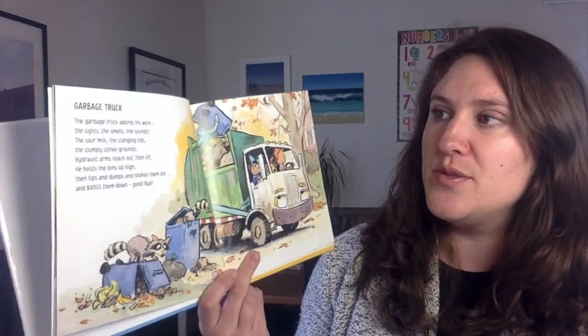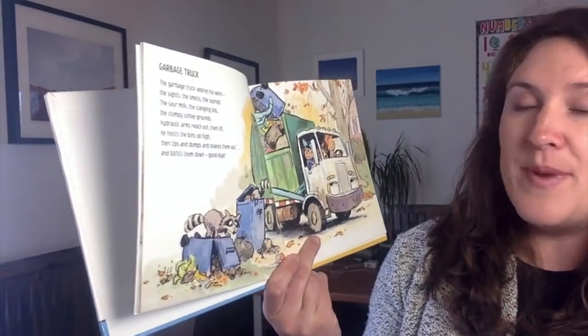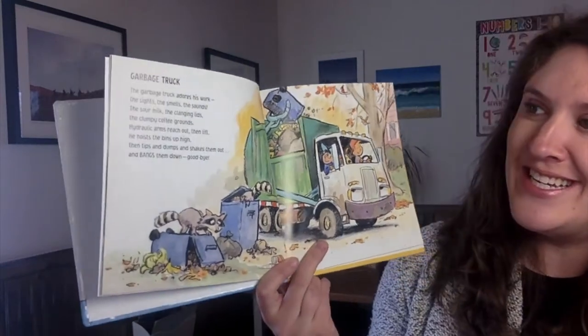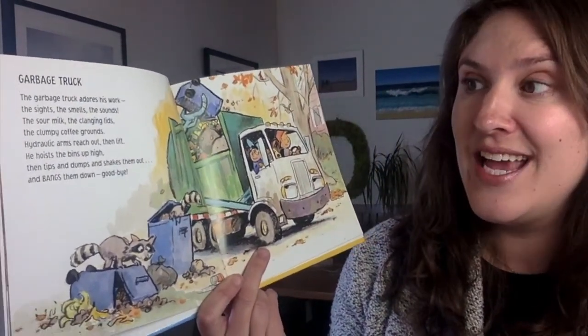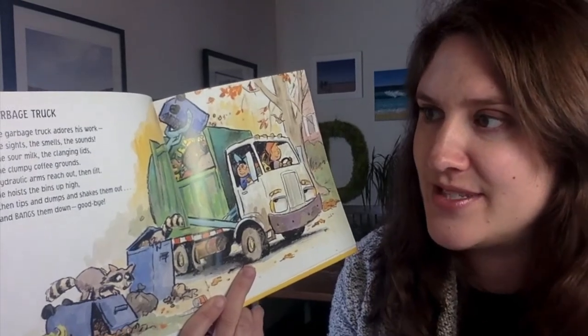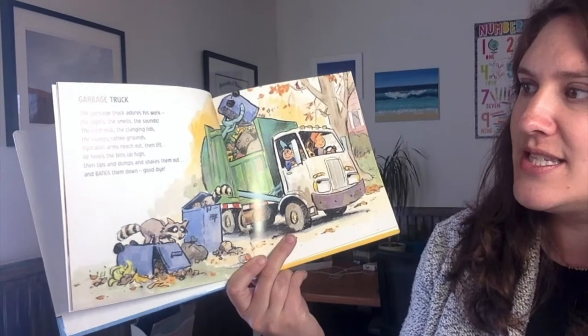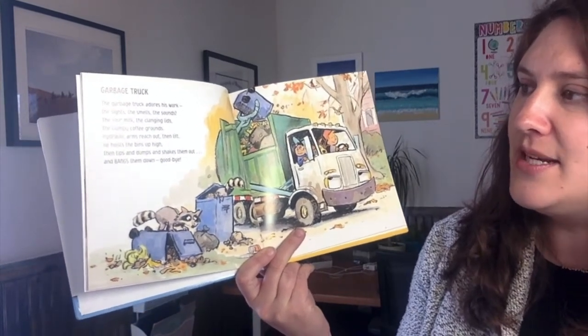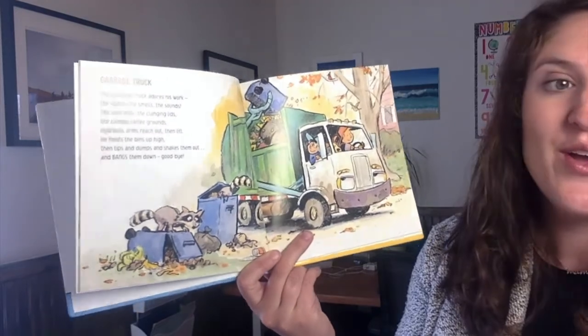Garbage truck. The garbage truck adores his work. The sights, the smells, the sounds. The sour milk, the clanging lids, the clumpy coffee grounds. Hydraulic arms reach out, then lift. He hoists the bins up high, then tips and dumps and shakes them out and bangs them down. Goodbye.